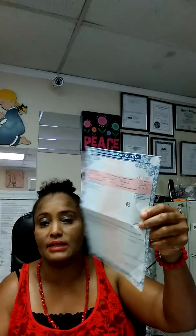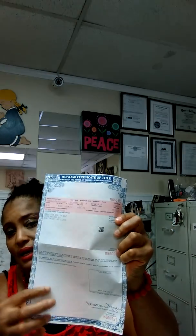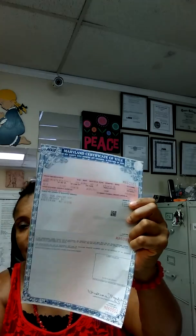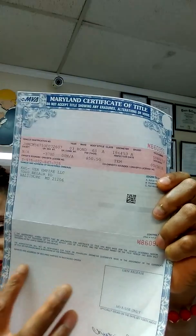So if the other party passes away, we're going to need the existing title of the vehicle. The existing title should look like this here in the state of Maryland. This is a clean, clear title. We don't have a lien on it. If there's a lien, it will have the lender's information here. You see here, there's no name, so it's clean and clear.